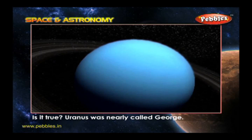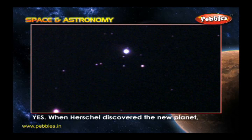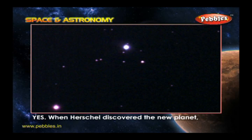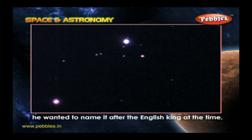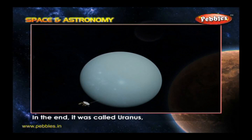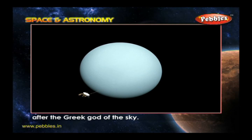Is it true Uranus was nearly called George? Yes. When Herschel discovered the new planet, he wanted to name it after the English king at the time, George III. In the end, it was called Uranus after the Greek god of the sky.